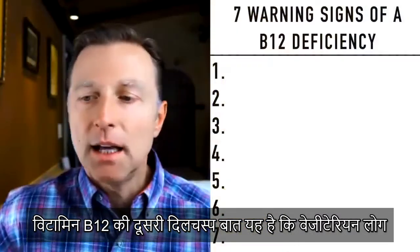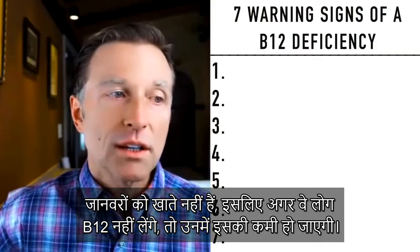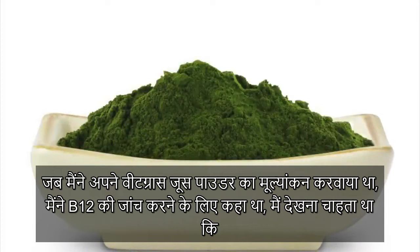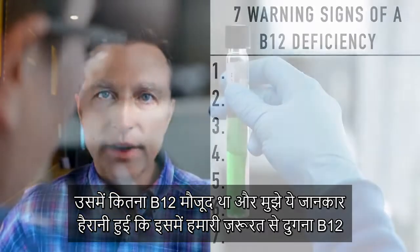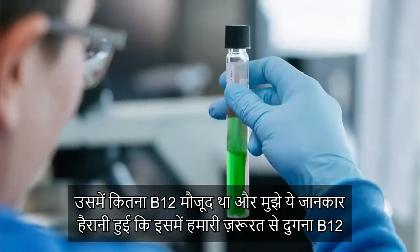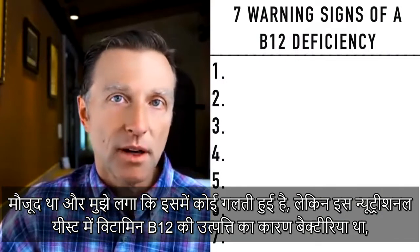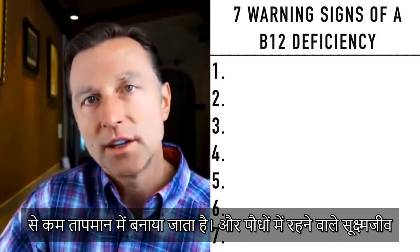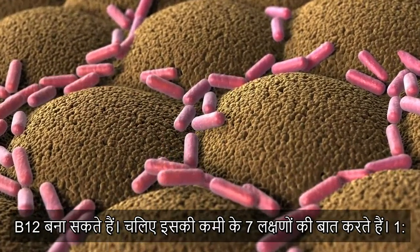Another interesting thing about B12 — especially if someone's a vegan or vegetarian — is that they don't eat animal products, so usually they're going to be deficient unless they supplement B12. When I had my wheatgrass juice powder product evaluated and tested for B12, I was shocked to find that it was double what our requirements were. Where that B12 is coming from is the bacteria living in that product, because we don't use high heats — temperatures of nothing greater than 106°F. Apparently, microorganisms that live around plants can make B12.